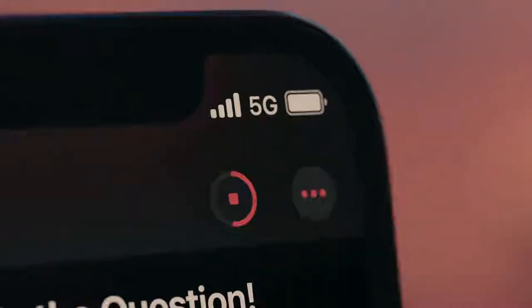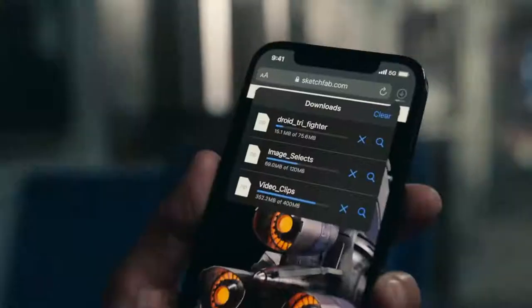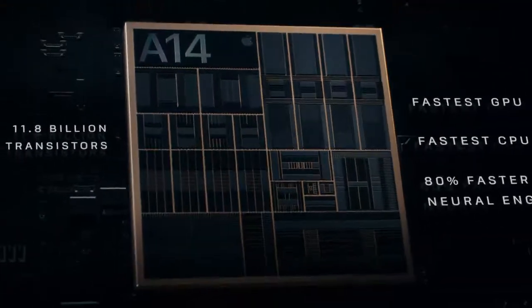5G is set to change the world with radically faster speeds. The hardware and software have been optimized for the best 5G experience. A14 Bionic has a smaller 5 nanometer transistor, which pushes the most powerful chip in a smartphone generations ahead.